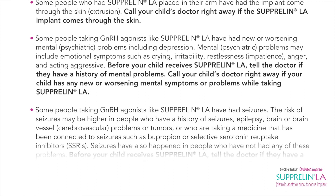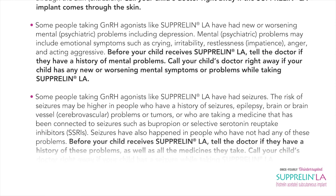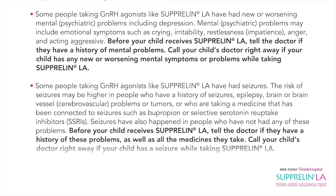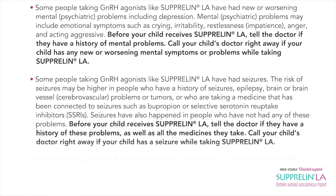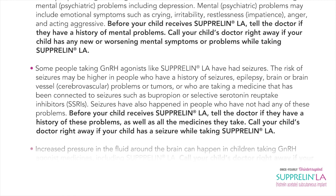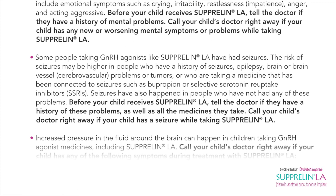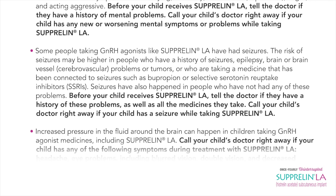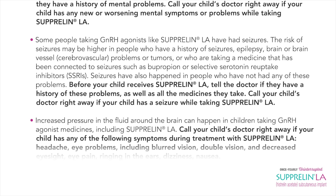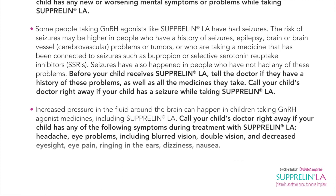Some people taking GnRH agonists like Suprelin LA have had seizures. The risk of seizures may be higher in people who have a history of seizures, epilepsy, brain or brain vessel (cerebrovascular) problems, or tumors, or who are taking a medicine connected to seizures such as bupropion or selective serotonin reuptake inhibitors (SSRIs). Seizures have also happened in people who have not had any of these problems. Before your child receives Suprelin LA, tell the doctor if they have a history of these problems as well as all the medicines they take. Call your child's doctor right away if your child has a seizure while taking Suprelin LA.